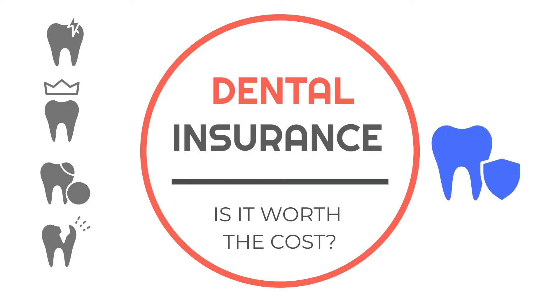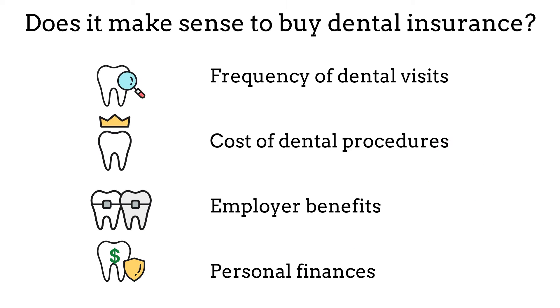Almost every day I'm asked whether or not it makes sense to buy dental insurance. Whether it makes sense depends on your individual circumstances and dental needs. Here are some factors to consider: First, how often do you go to the dentist? If you only visit for routine cleanings and checkups once or twice a year, dental insurance may not be necessary. However, if you have ongoing dental issues that require frequent visits, dental insurance can help offset the cost. If you anticipate needing costly procedures such as fillings, crowns, or orthodontics, dental insurance can reduce your out-of-pocket costs by at least 50%.